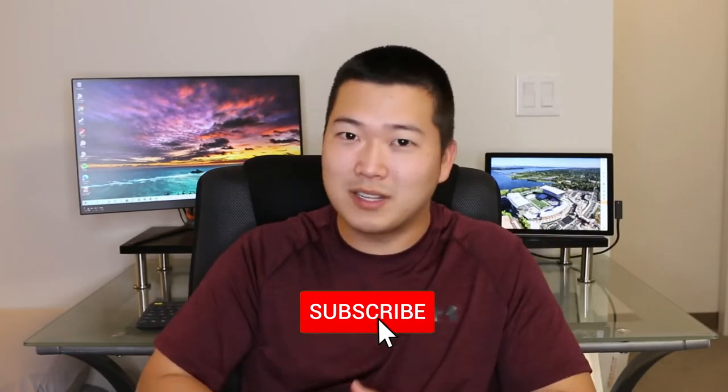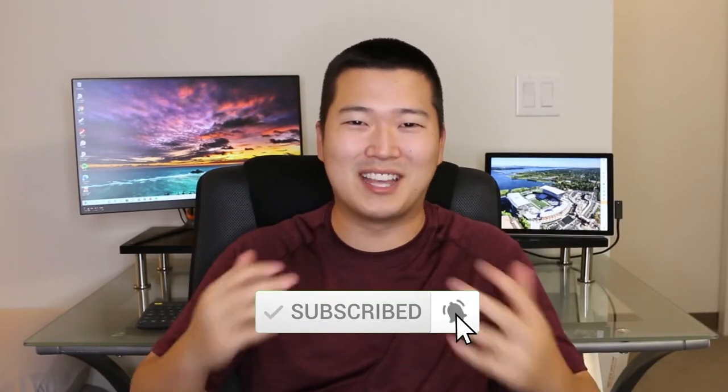If you're new here, my name is Keenan and I live here in Hawaii. I make videos to help you avoid any of the mistakes that I made in my life as an engineer, in construction, or in personal finance and investing. So if that got you really excited, hit that subscribe button and let's get into the video.